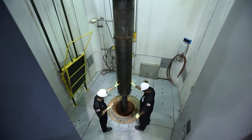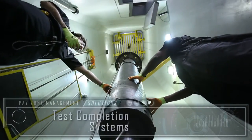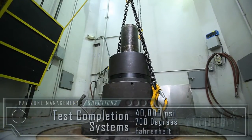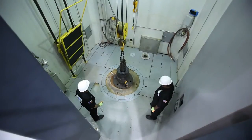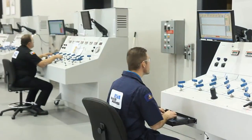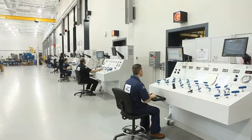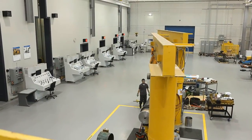At our Center for Technology Innovation, we can test our completion systems to 40,000 PSI and 700 degrees Fahrenheit — the industry's highest rating. Our unique capabilities in completion design, testing and manufacturing make Baker Hughes the only company that can provide pay zone management solutions for reservoirs with the highest pressures and temperatures in the industry.